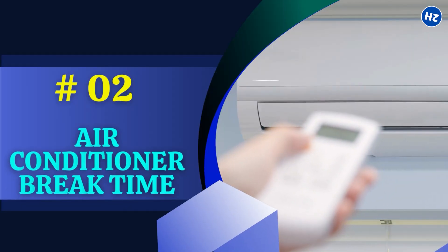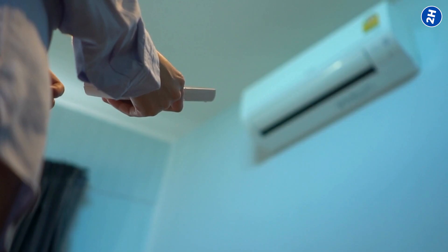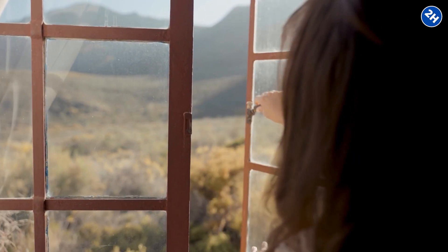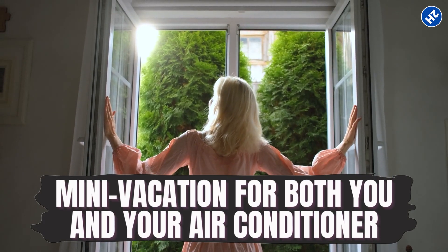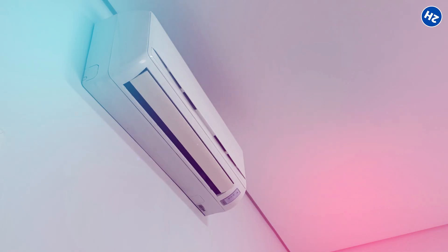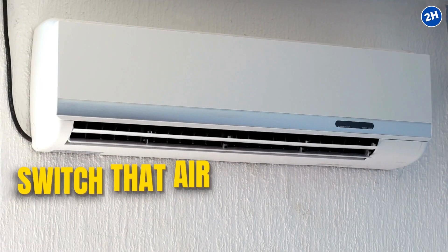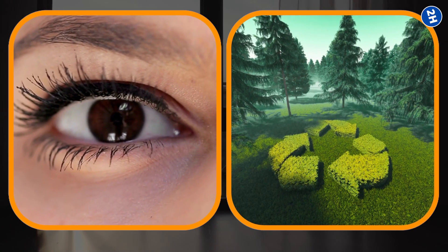Number 2: Air Conditioner Break Time. Sometimes your eyes need a breather from that chilly blast. How about giving your air conditioner a timeout? Turn it off for a bit and let the natural air have its moment. Open up those windows, let the fresh air flow in, and let your eyes relax. It's like a mini vacation for both you and your air conditioner. Your eyes will thank you for the break from the chill, and it's a win for your electricity bill too. When in doubt, switch the air conditioner off and let nature do its thing.